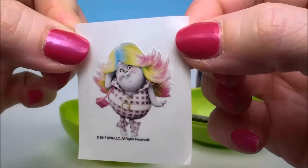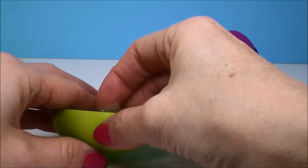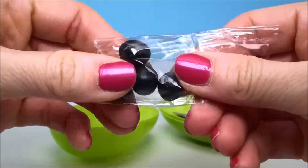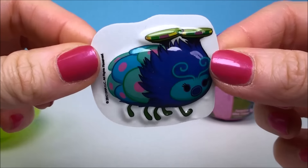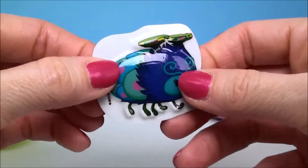Aw, here's Bridget. Ooh, more candy. Ooh, look how cute — the Trolls bug. That's a big sticker. It's very puffy.